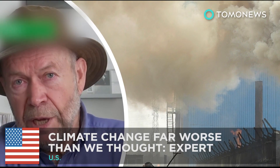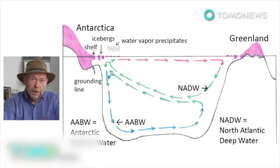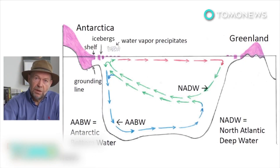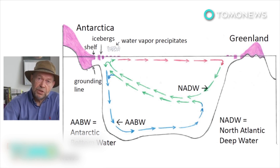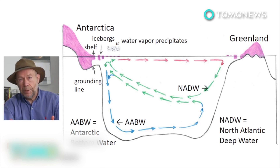Thought climate change predictions were scary? Well, they just got a whole lot scarier. The possible effects of climate change are far worse and could come far sooner than we previously thought. So says James Hansen, a leading climate change researcher who was among the first to warn the public about the serious effects of the buildup of carbon dioxide. The former director of NASA's Institute for Space Studies, along with 18 other leading climate scientists, published a paper predicting rapid sea level rises could happen within decades.